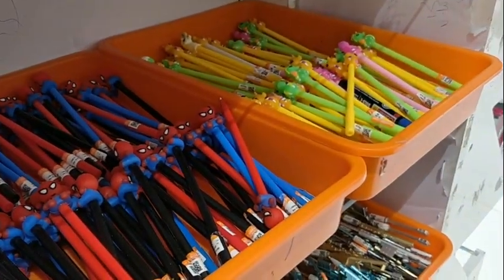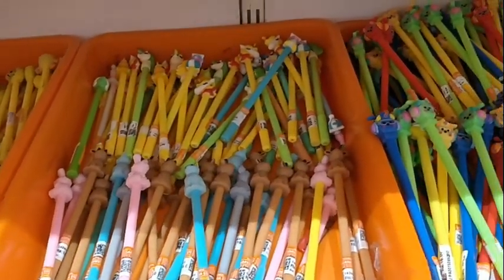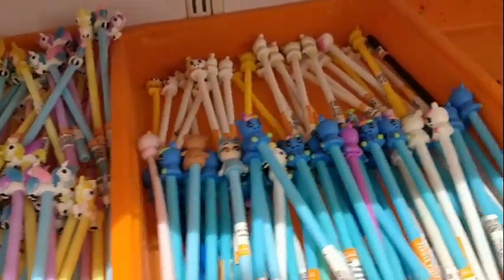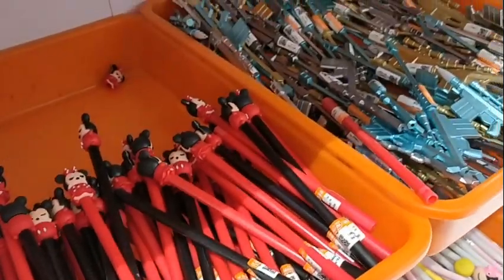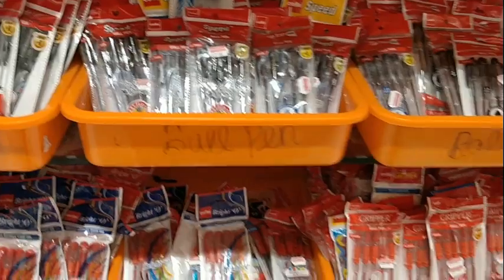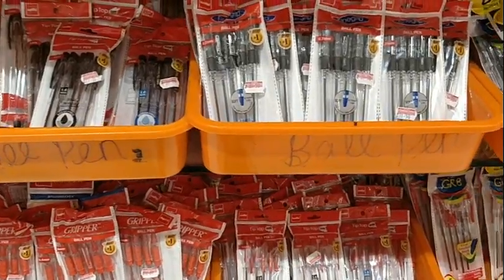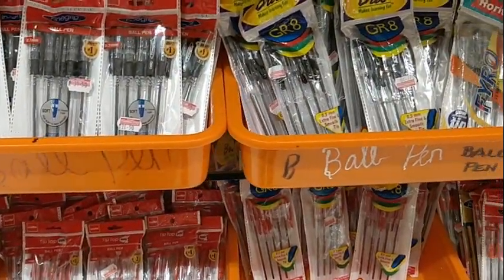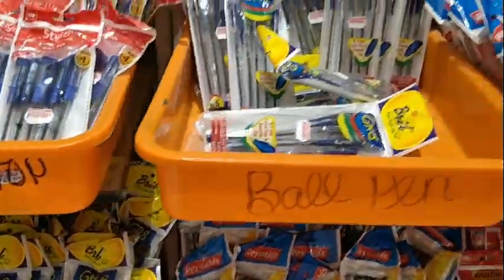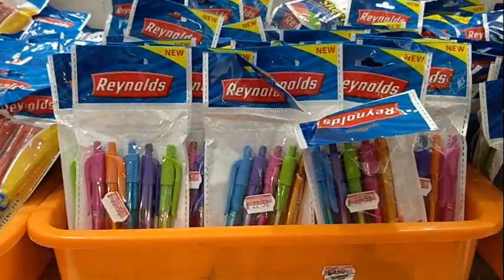We go to this shop once a month. Every time we go, we find something new in their pen stands — looks nice. This shop is in Chennai near Annanagar; the name is Legend Sarawana Store. It is a multi-storey, single-owned shop.